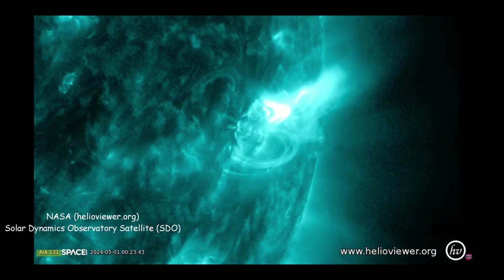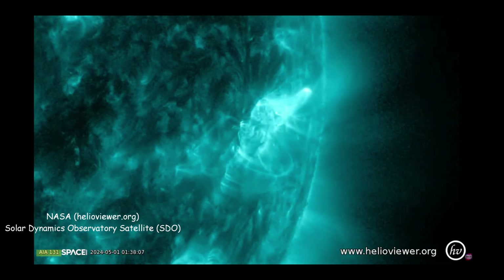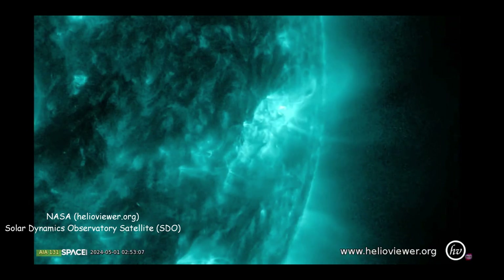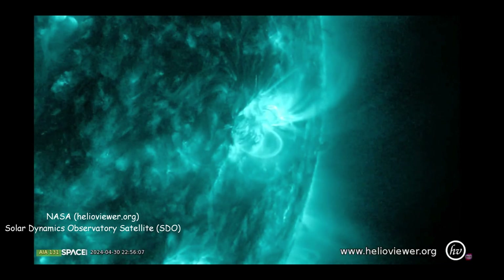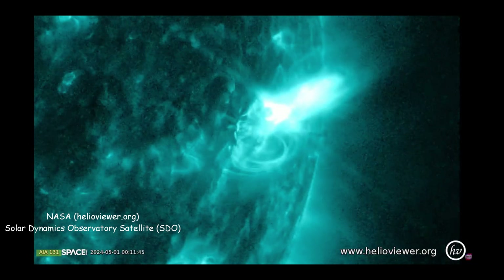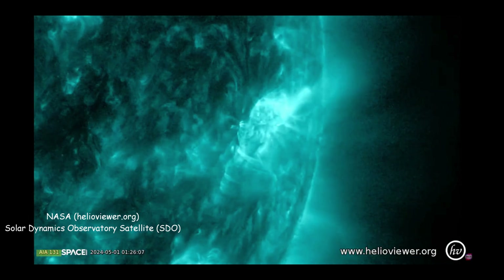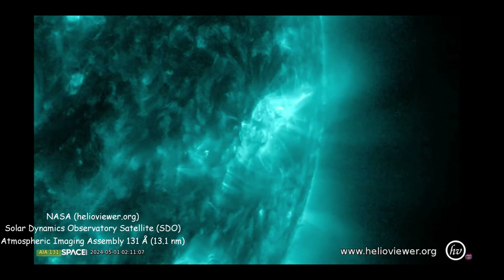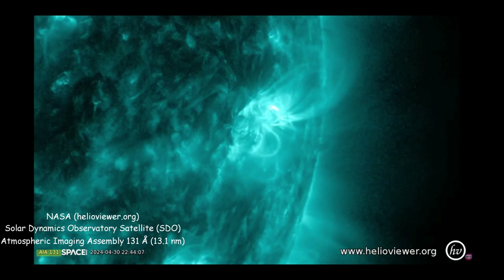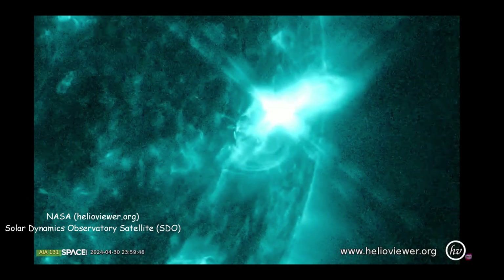So what does that AIA 131 in the lower left mean? If you go to the website on the image, helioviewer.org, you can get all sorts of images of the sun. I had a hunch that 131 was the wavelength, but I wasn't sure whether it was in nanometers or angstroms. Doing a lot of fishing around on that site and Googling satellites and instruments, I ended up matching the image to the SDO AIA instrument — so that's where AIA comes from.